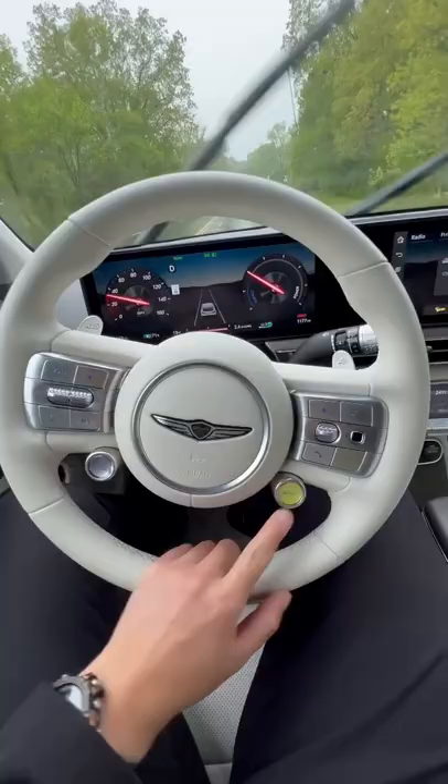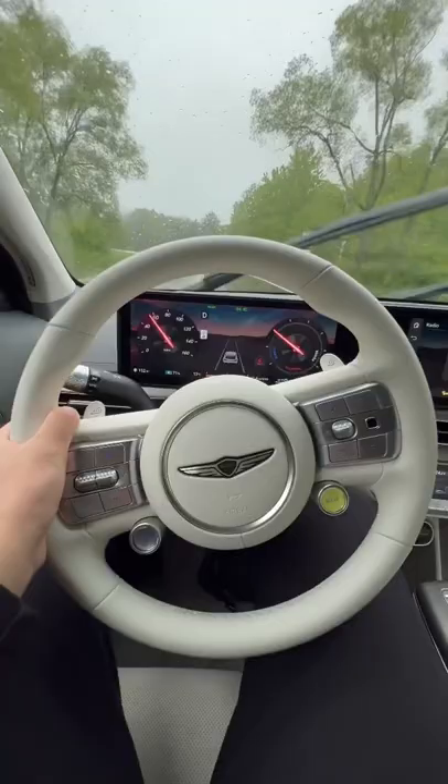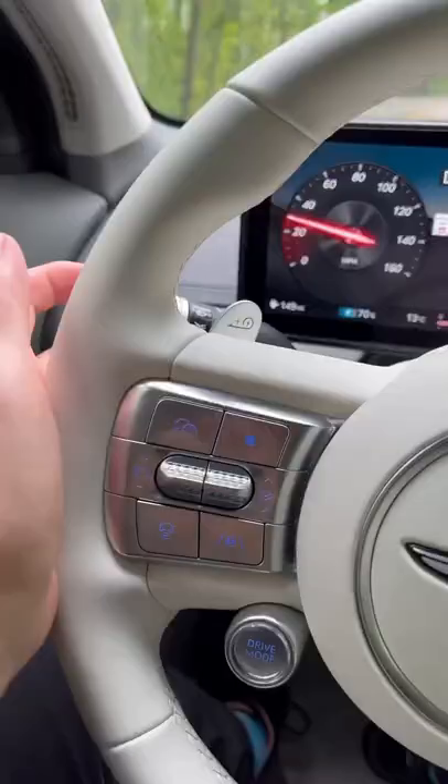The GV60 has a boost button — you get 10 seconds of boost. Whoa.